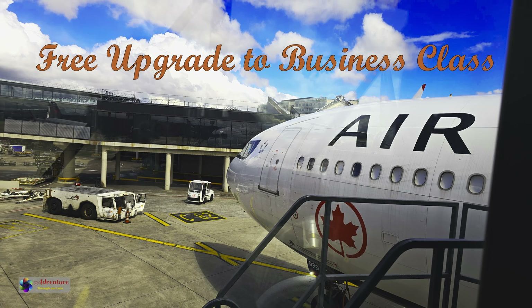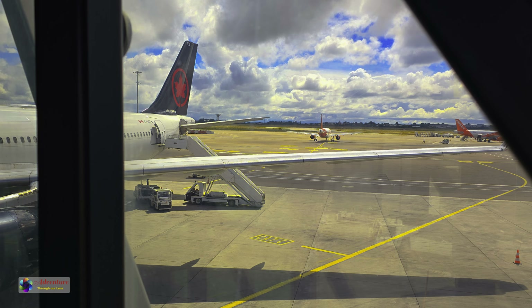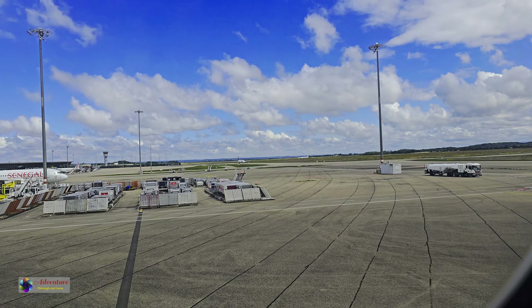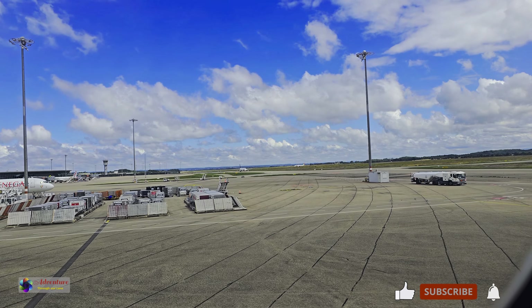Recently, I flew Air Canada Flight AC-877 on Premium Economy Class from Lyon, France, to Montreal, Canada on an Airbus A330-300. I was upgraded to Business Class totally free. In this video, I will show you how I did it.